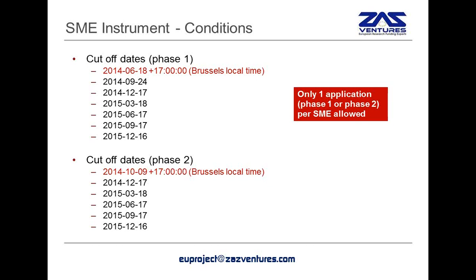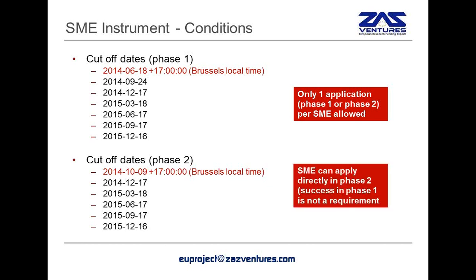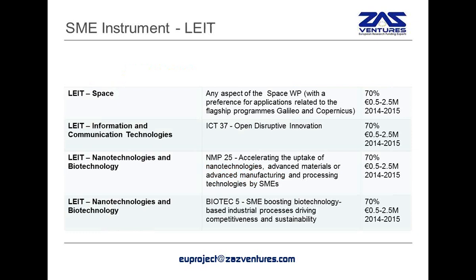Two important things to keep in mind. Only one application is allowed per SME, whether it's phase one or phase two. So you cannot provide two applications for phase one, and you cannot apply for phase one and phase two simultaneously. This is to reduce the number of applications, because the Commission has expected a very large number of applications for this instrument. Also, it is not required to be successful in phase one in order to apply to phase two. In other words, you can apply directly in phase two if you feel that your business plan is elaborated enough, or even if you have failed in phase one, you could still apply in phase two.